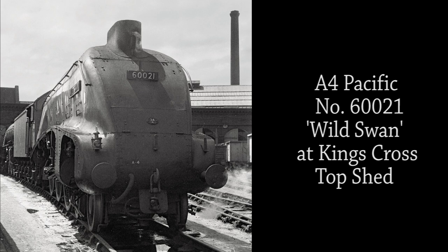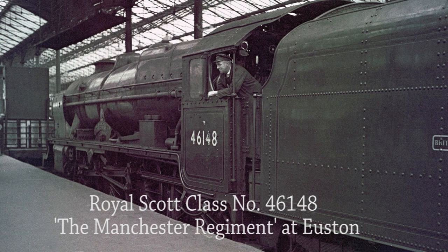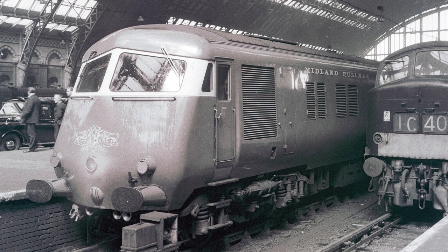A4 Pacific No. 60021 Wild Swan at King's Cross Top Shed on the 15th of June 1962. She was withdrawn from service the following year. The driver of Royal Scot class No. 46148 the Manchester Regiment takes a well-earned break as the locomotive rests on the blocks at Euston in June 1962. In July 1960, the Midland Pullman was relaunched as a luxury all-first-class service using two new Blue Pullman six-car diesel-electric units. The Midland Pullman ran every weekday up to London in the morning and down to Manchester in the evening. To fill in between these turns, there was an afternoon return trip from St Pancras to Nottingham, described by railway staff as the most luxurious ECS in the world. The train had two kitchens and a full meal service was provided at every seat.